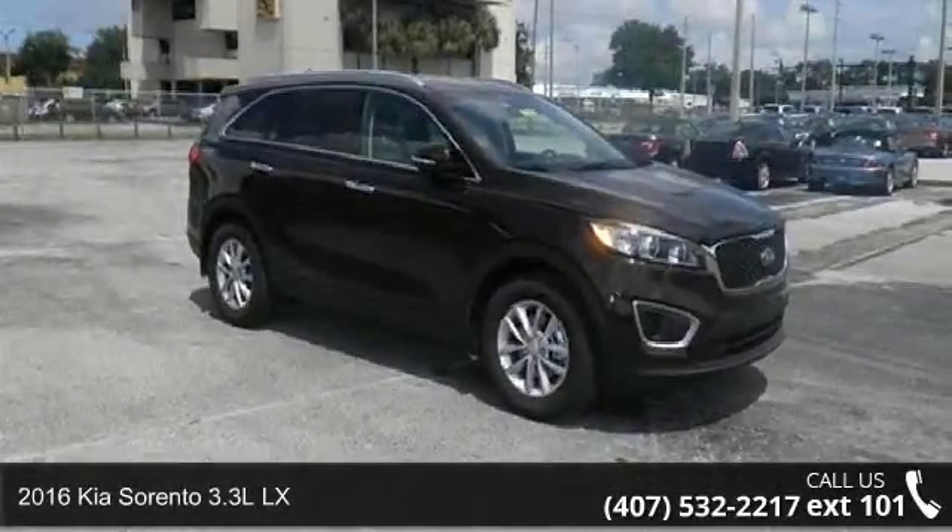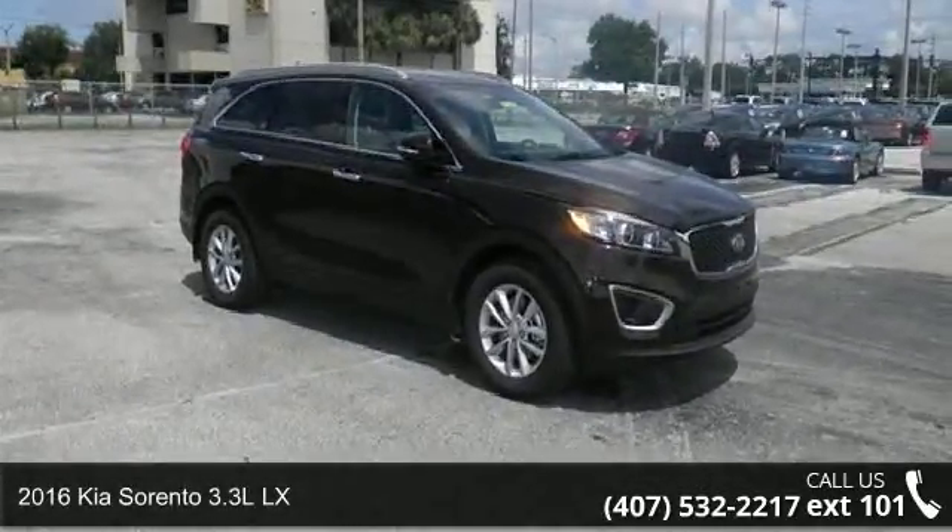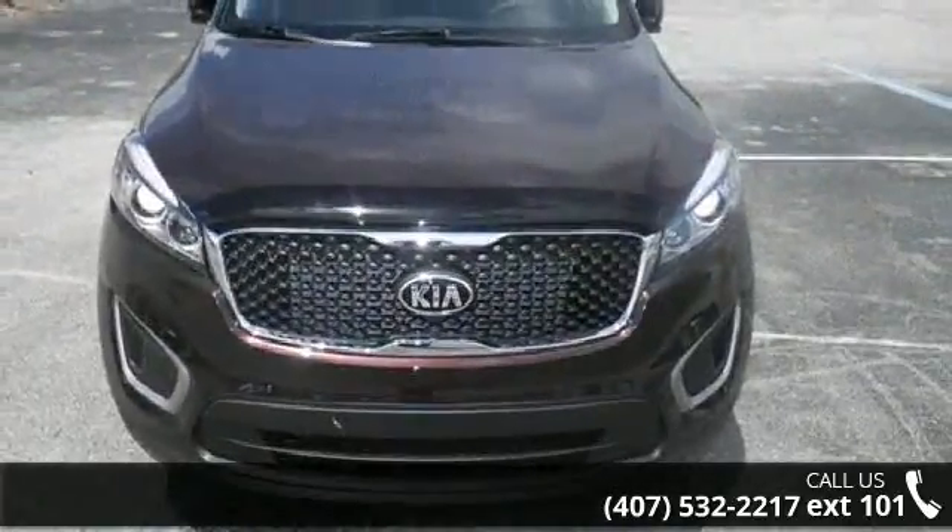Presenting the 2016 Kia Sorento. This may be the set of wheels you've been looking for. Enjoy these notable features.